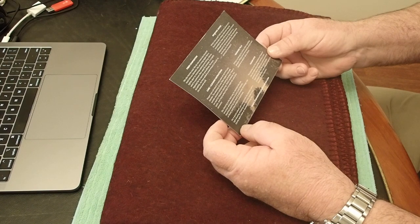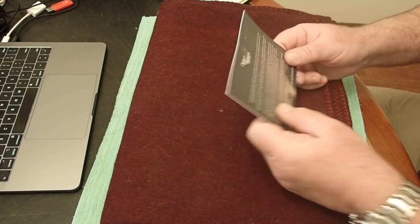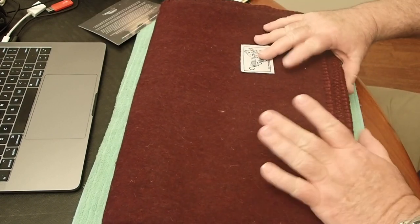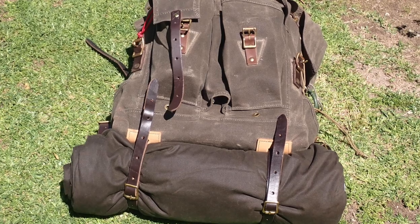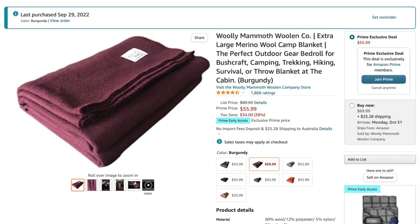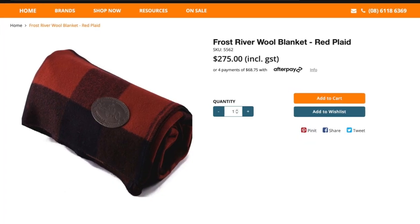Like any natural fibre it'll burn — well, I'm pretty sure it's hard to get wool to burn. Maybe it's the lawyers writing this stuff. I was looking at the Frost River blanket because I have a Frost River backpack. I got this one on Amazon Prime for $56 Australian dollars plus shipping. The Frost River is available locally to me with free shipping, but that's $275 — that's a lot of money for a blanket.